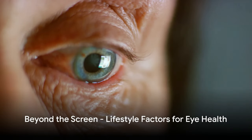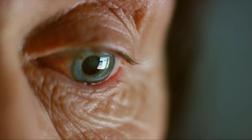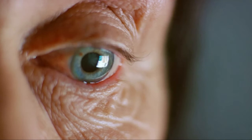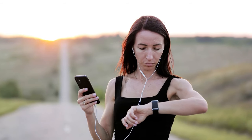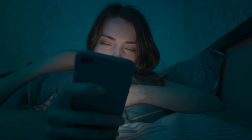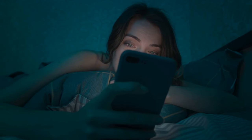Did you know that what you do off-screen can also impact your eye health? It's not only the time spent in front of screens that matters, but also how you spend your time away from them. Limiting screen time, particularly before bedtime, is one of the best strategies to protect your eyes. The blue light emitted by screens can trick your brain into thinking it's still daytime, disrupting your sleep cycle and straining your eyes.